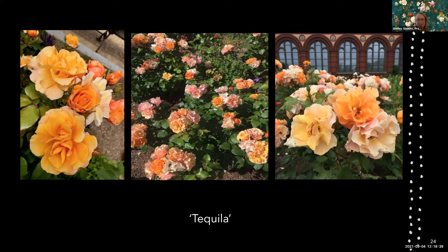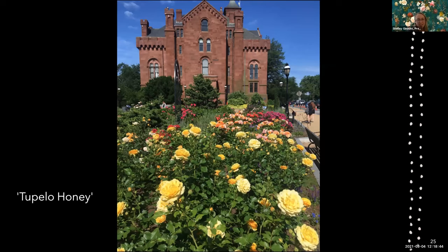This is Tupelo Honey — you can see Tequila behind it, and Purple Rain. It's a high-performing rose, also a Kordes family rose, three to four feet tall by two to three feet wide, with moderate fragrance.